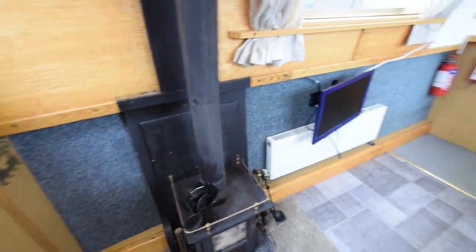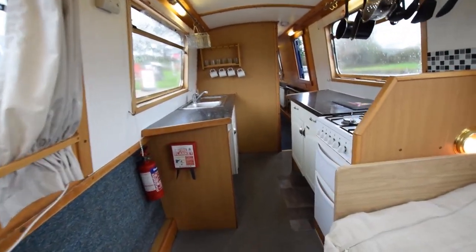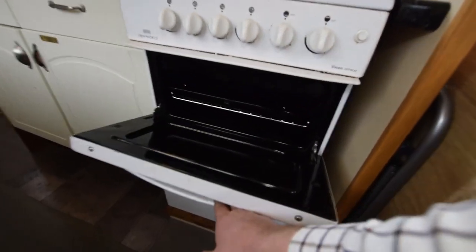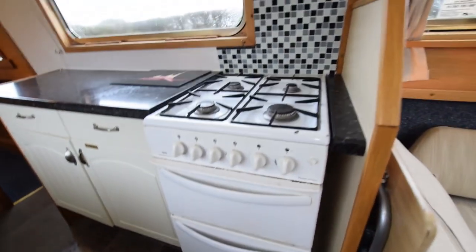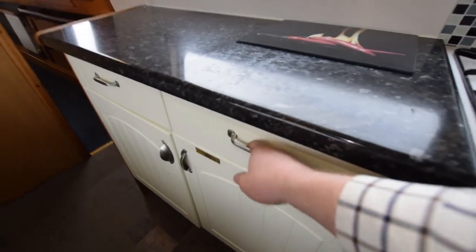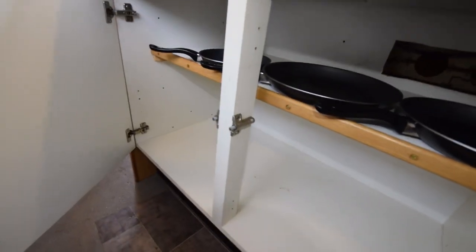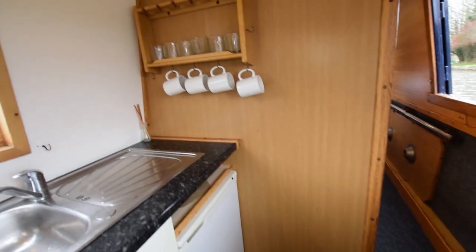The stove is a Boatman. There used to be a dinette in here — the table is still on board and it could easily be reinstated. The televisions are 22-inch 12-volt Logic. The forward cabin, which you'll see in a bit, was previously the sitting room. It currently has two beds but could very easily be reinstated as a dinette. Good storage in the kitchen. The saloon is nine feet six inches long and the galley is seven feet three.